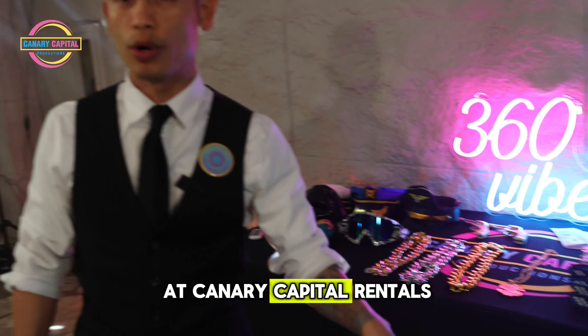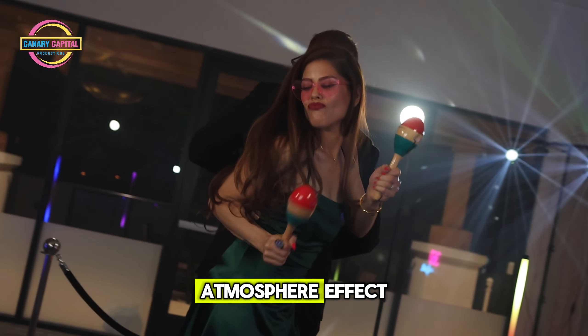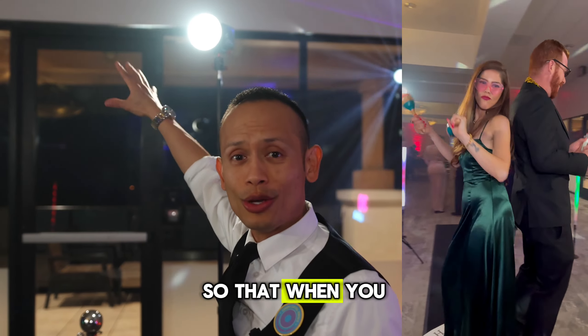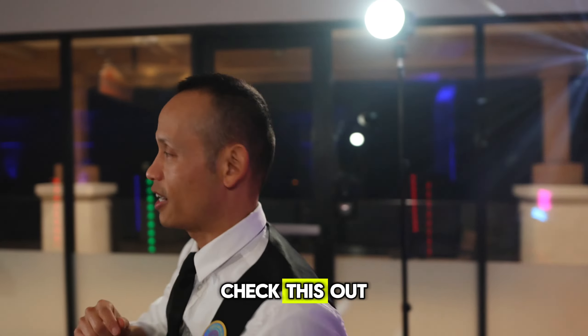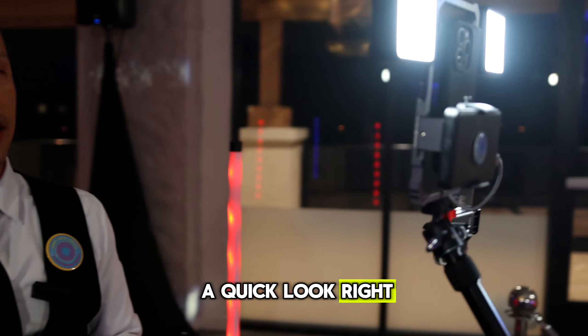If you book with us at Canary Capital Rentals, we also like to bring extra lights to create that atmosphere effect. Right up here we have even more lighting so that when you are on our booth, you come out looking like a superstar.